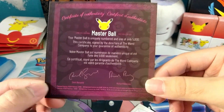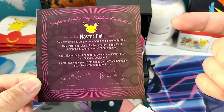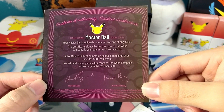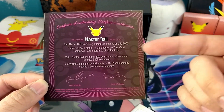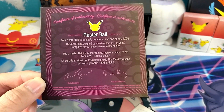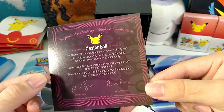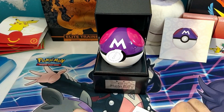I was opening up the instructions, but here we have a certificate of authenticity — very cool. It says: 'Your Master Ball is uniquely numbered and one of only 5,000. This certificate, signed by the directors of the Wand Company, is your guarantee of authenticity.' It's also in French. You've got the names of the owners of the Wand Company, the logo, and the 25th anniversary logo. Super, super cool to get this.